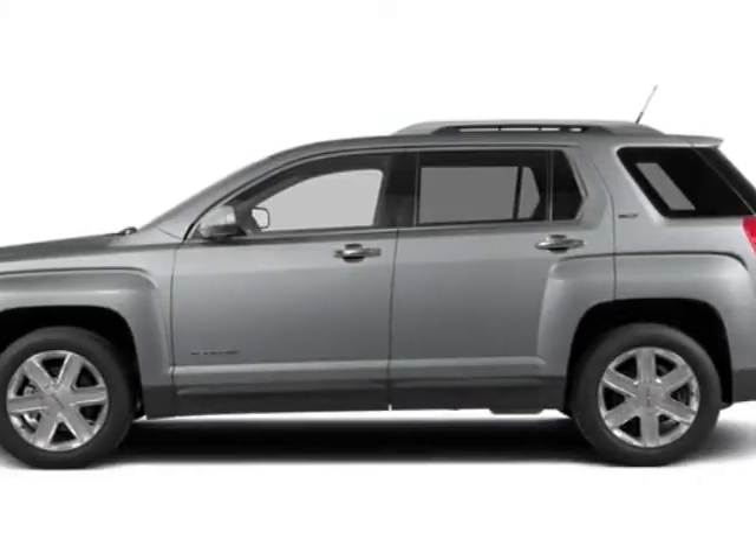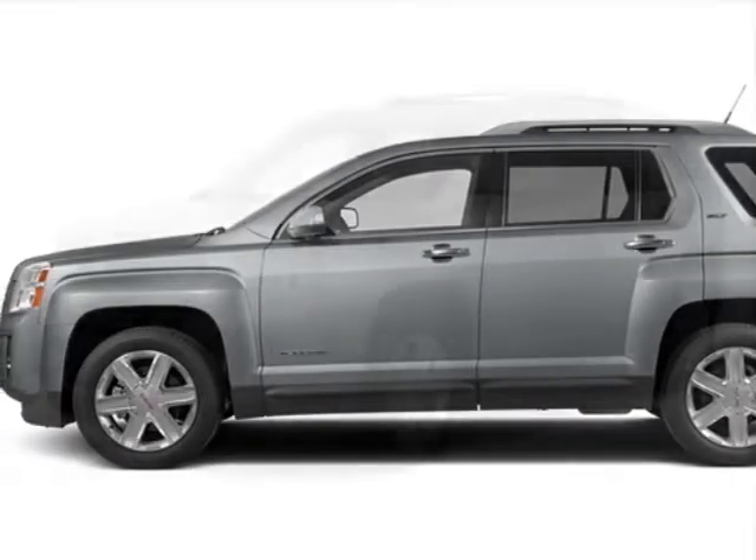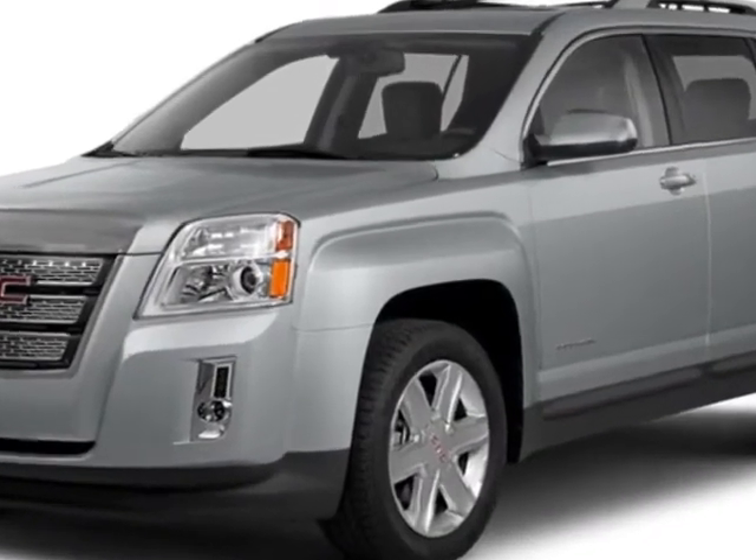Come take a look at this new 2014 GMC Terrain. For your protection, this vehicle has a full factory warranty.